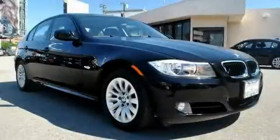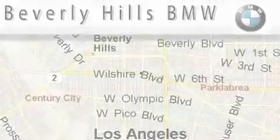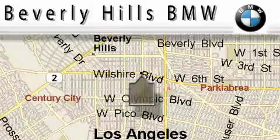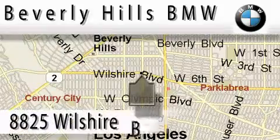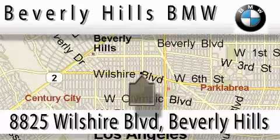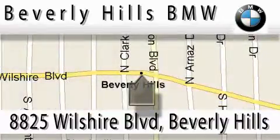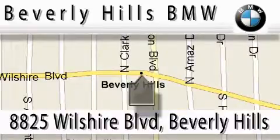We invite you to contact us today to learn more about this vehicle. Beverly Hills BMW is located at 8825 Wilshire Boulevard in Beverly Hills. Our main objective is to make your experience at our dealership a satisfying one, whether it's for sale, service, or work.